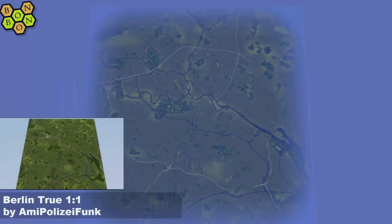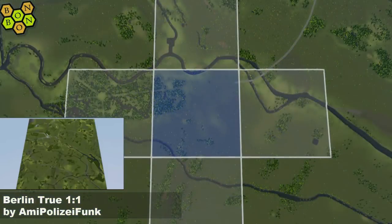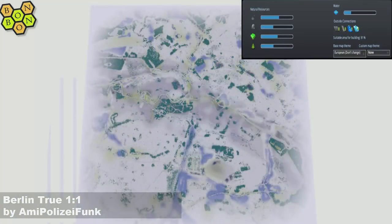On with today's show, and it is Berlin True 1 to 1 by Amy Polizzi Funk. Now, it's a 1 to 1 scale map — fraught with issues. There's your start square. We'll talk about that in a moment as we have a look at the resources. I love the resources. I freaking love those. Great work.